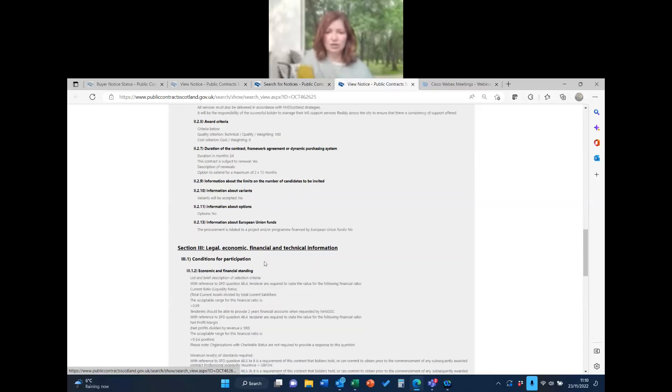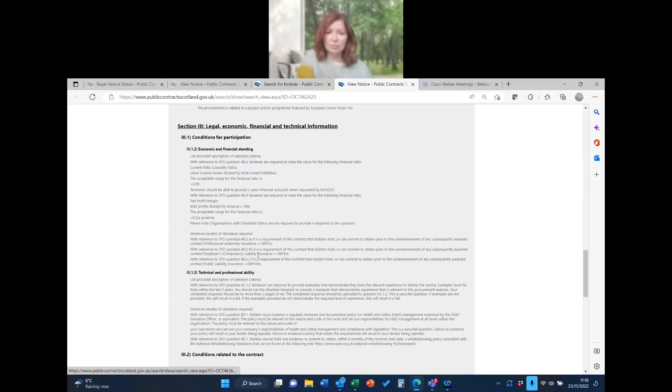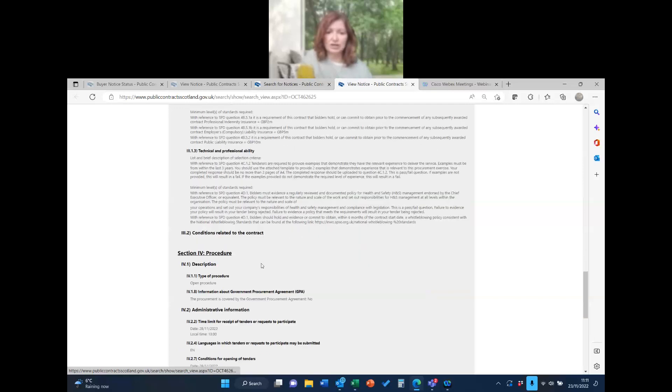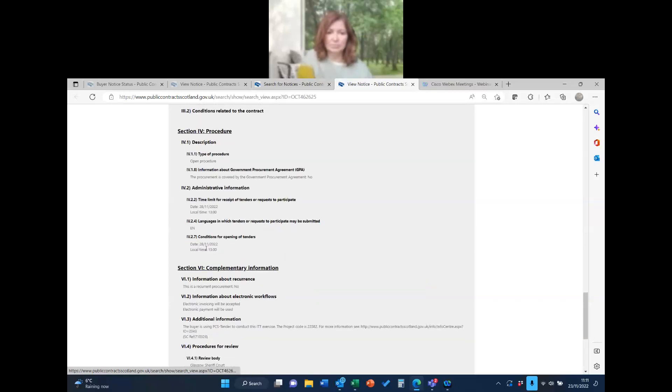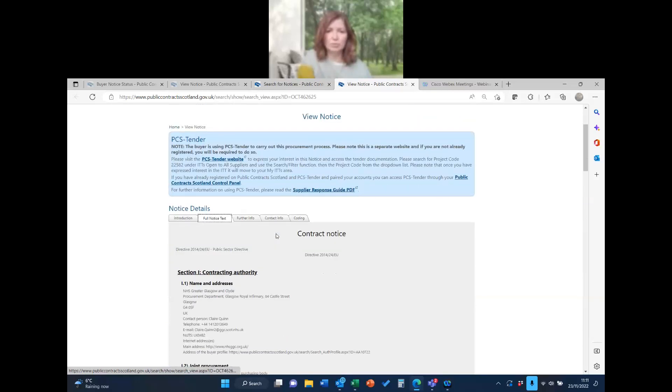They've listed all the minimum requirements in the notice — we'll look at those when we get into PCST. Ignore the date of 28th November as that has been superseded. Now, looking up at the top of the page, you can see it says project code 22582 and it's under ITTs. You need to note that because when we get to PCST you'll see why — I'm going to highlight and copy that project code.